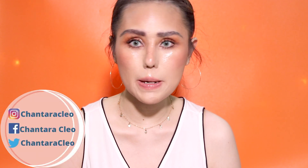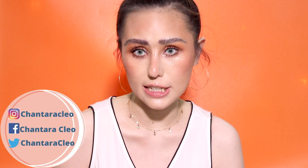Hey guys, so today's video is going to be a makeup tutorial on the look that I'm wearing right now. It's a fresh, dewy, glossy look.